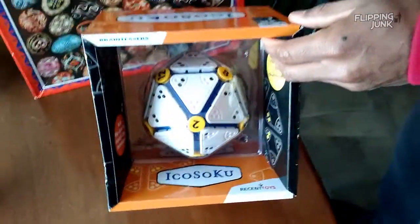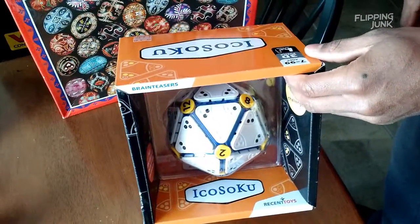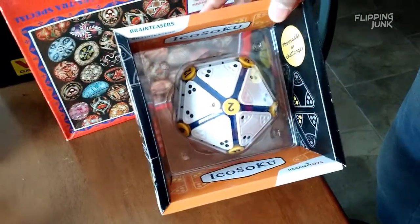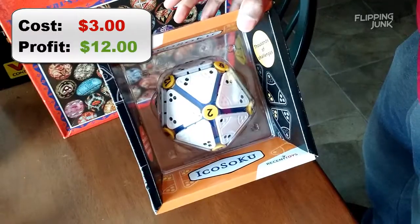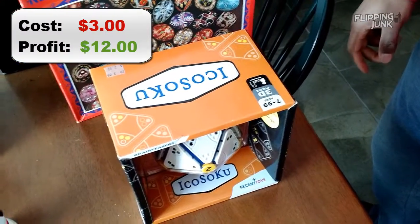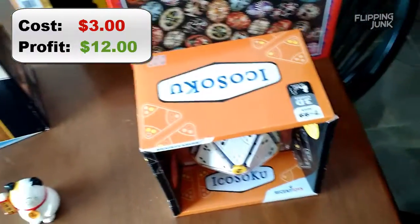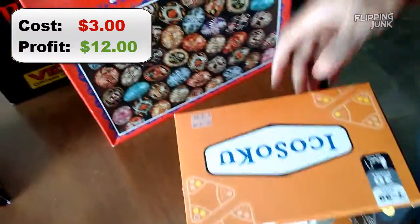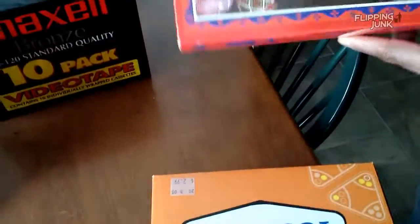I'm not sure what this is. I think it's some sort of puzzle. I forget what this was — like $18. I paid like $3. I'm going to make like $10 or something like that. I put the totals in the corner so you'll see it there.